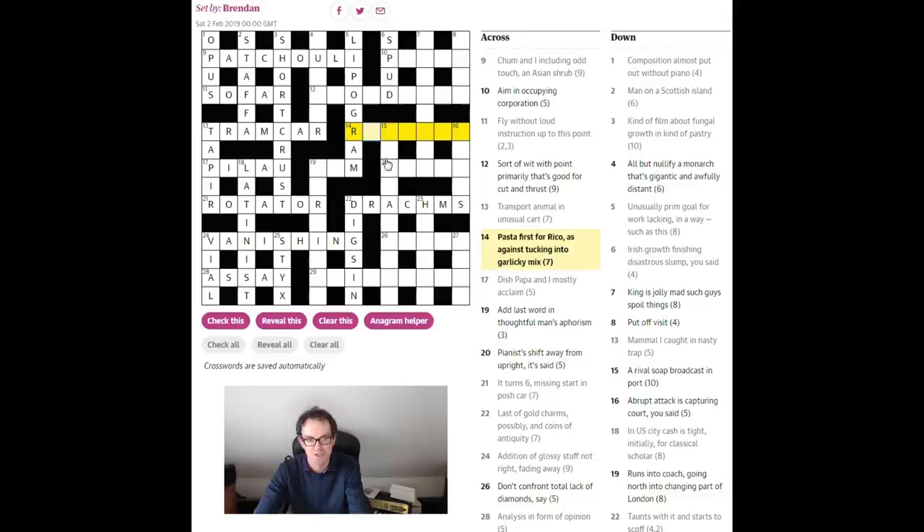Now when we look at these clues we understand why some of the definitions have been written the way they have — because the compiler has not been able to use an E in writing any of them. 'Pasta first for rico — as against tucking into garlicky mix.' The garlicky mix is 'aioli,' and the pasta is 'ravioli.' R is the first letter of 'rico,' 'as against' gives a V — as in Liverpool v Man United — and that's all put into A-I-O-L-I to create 'ravioli.' Very clever.